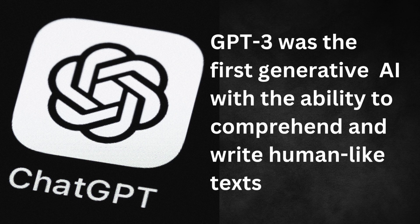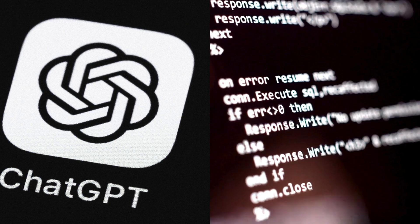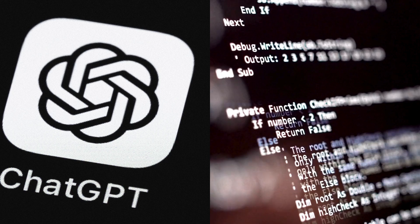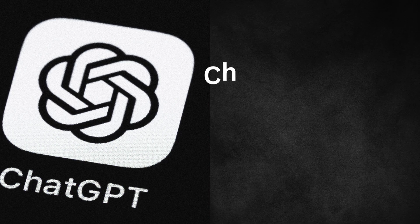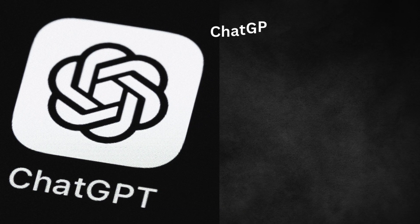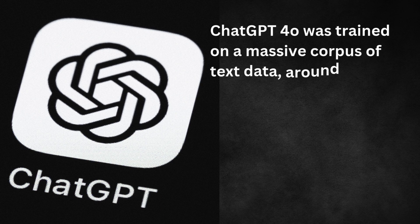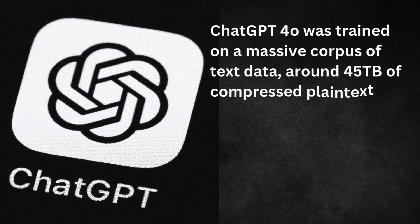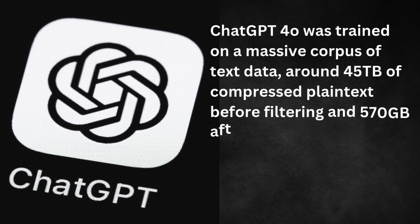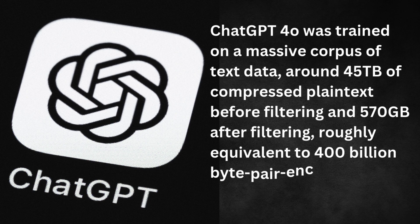ChatGPT-4.0, also known as GPT-4.0, is an updated version of the underlying large-language model technology that powers ChatGPT, released in May 2024. The chatbot was trained on a massive corpus of text data — around 45 terabytes of compressed plain text before filtering, and 570 gigabytes after filtering — roughly equivalent to 400 billion byte-pair-encoded tokens from datasets including webpages, books, and other sources.